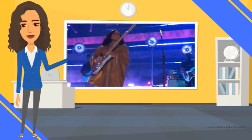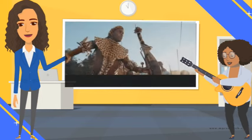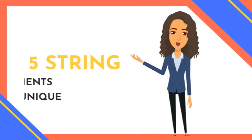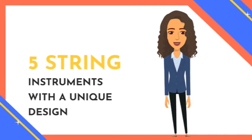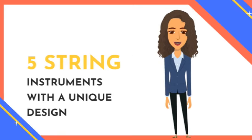Music really is universal, and although we all come from different backgrounds and cultures, one thing is the same, and that is the passion. I'm going to bring you five string instruments with a unique design and the musicians that play them right here on YouTube.